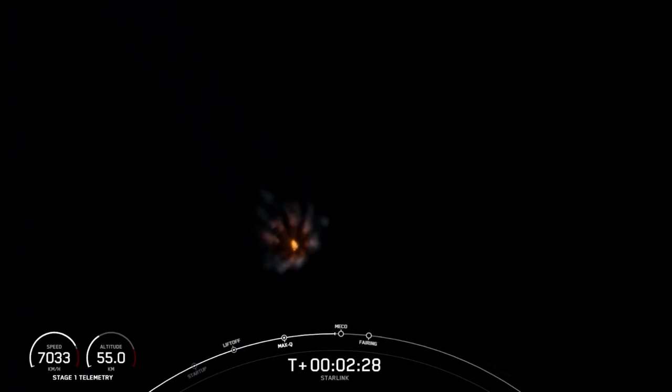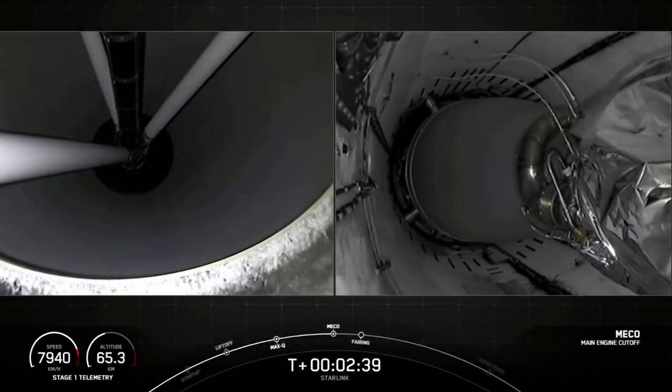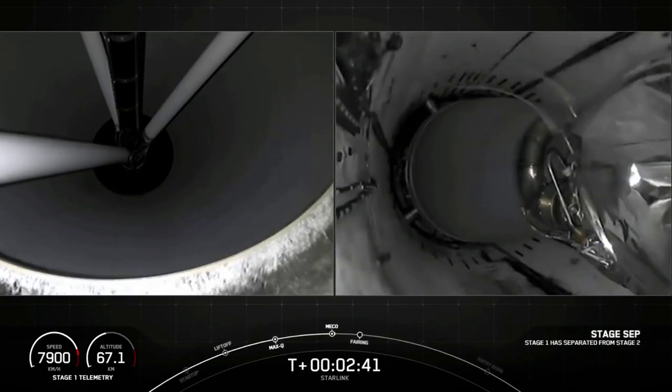Great shot there of the vehicle prior to MECO. Main engine cutoff. Stage separation confirmed.